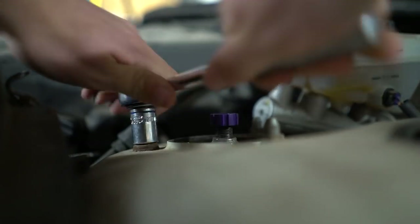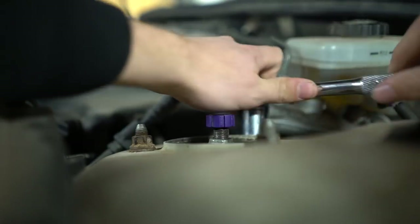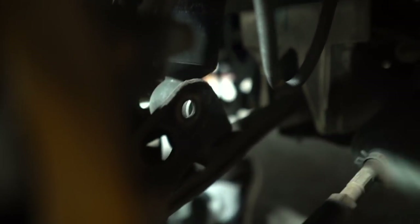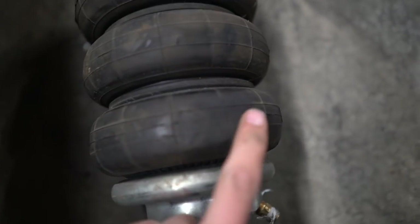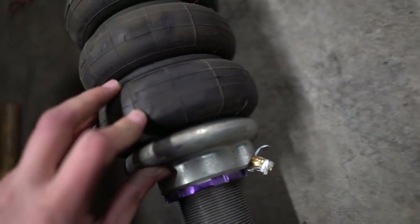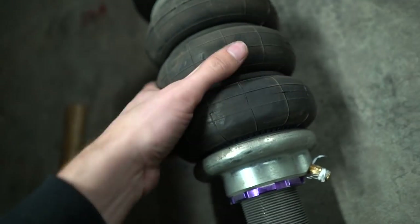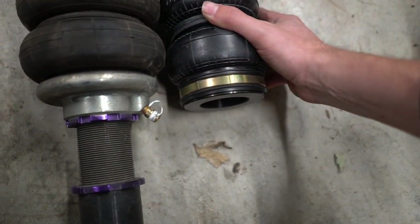Let's go ahead and pull the front struts off and begin taking the current bags off and getting these new ones on. Right here is the spot where I've been rubbing — it's not too bad, but it's going to keep doing that and it feels pretty thin. So anyway let's compare these — okay, that is not as bad as I thought. It's going to mount right there, so it's right at the bottom.